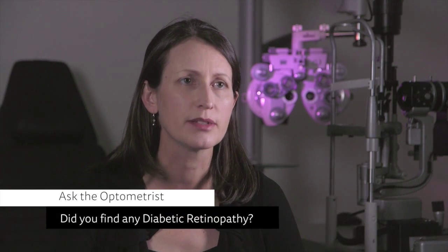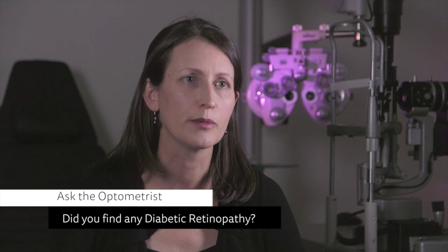Another question to ask is: following the test, did you find any diabetic retinopathy? It's important for the person with diabetes to understand what is going on with their eyes so that they can take charge of their own healthcare and understand what stage their eyes are at.